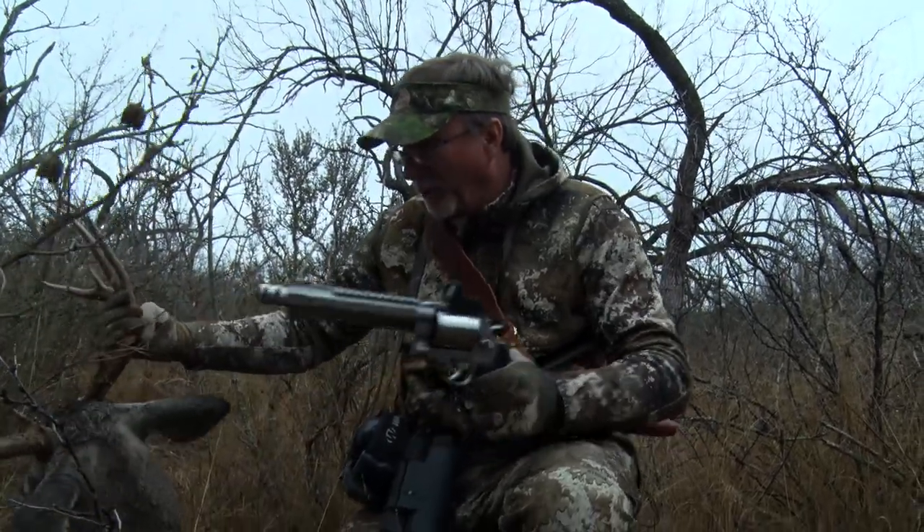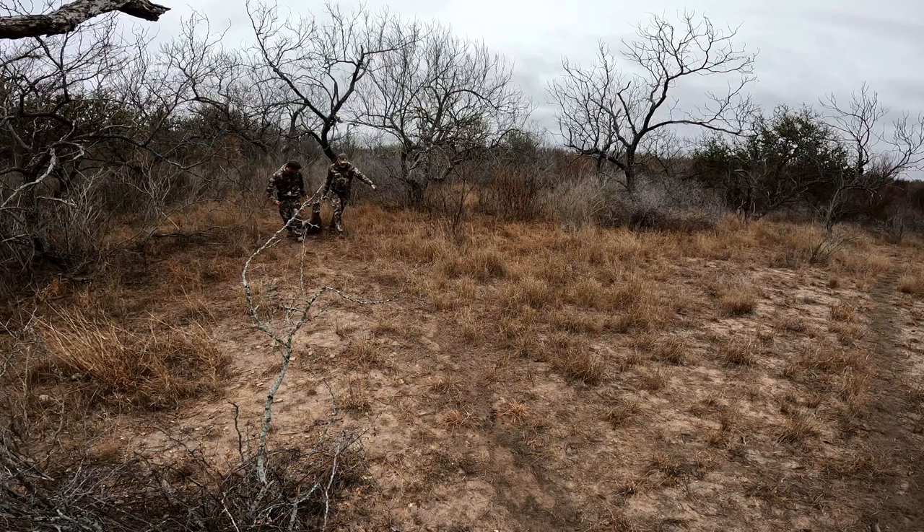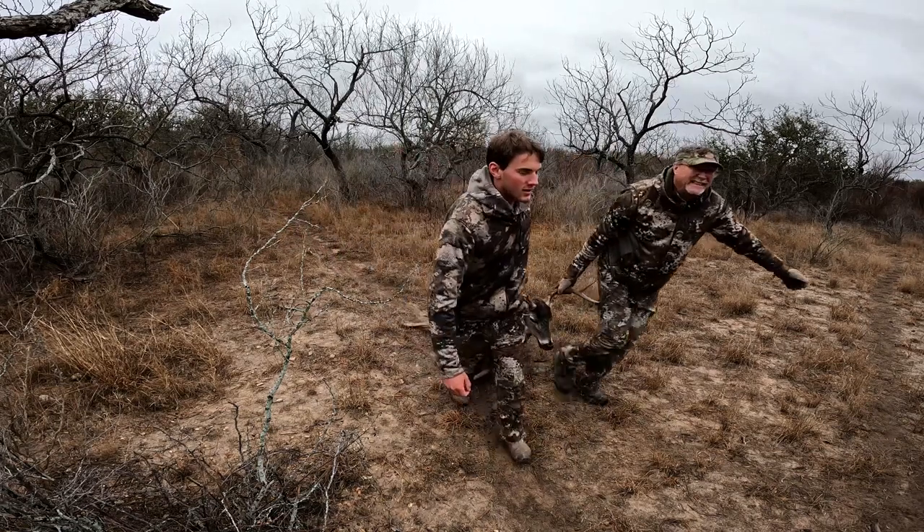This is an old buck — you can tell when you look at him. He's pretty run down, you can see the bones in him. He's got some dirty hocks, beautiful antlers. Gonna make some great sausage out of him, and a lot more.